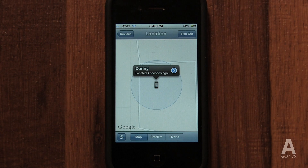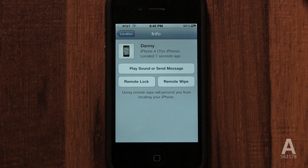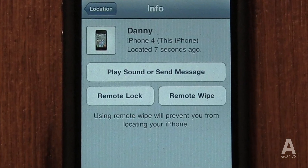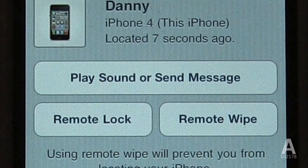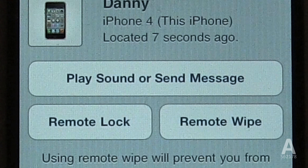And if you still can't find it — perhaps if it's under the sofa cushion — you can request for it to beep loudly, even if it's on silent. You can also send a free message to your phone that appears as a prompt that will say anything you want, perhaps providing details for the person who finds your lost iPhone to contact you.